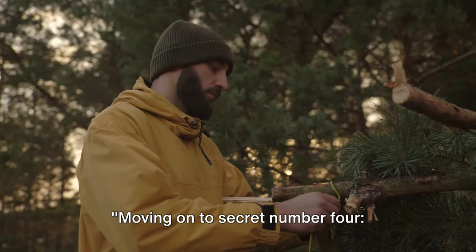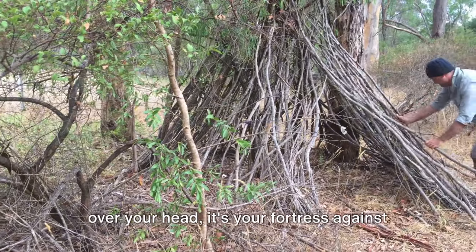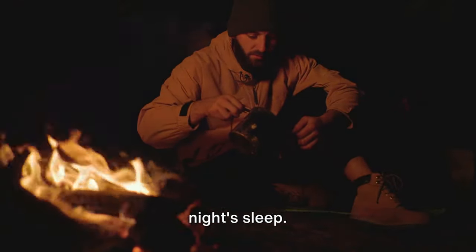Moving on to secret number four: shelter, your home away from home. A sturdy shelter isn't just a roof over your head — it's your fortress against the elements, your comfort in the wilderness and your ticket to a good night's sleep.